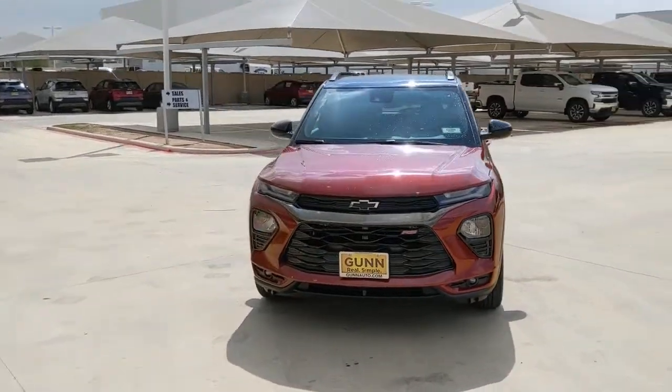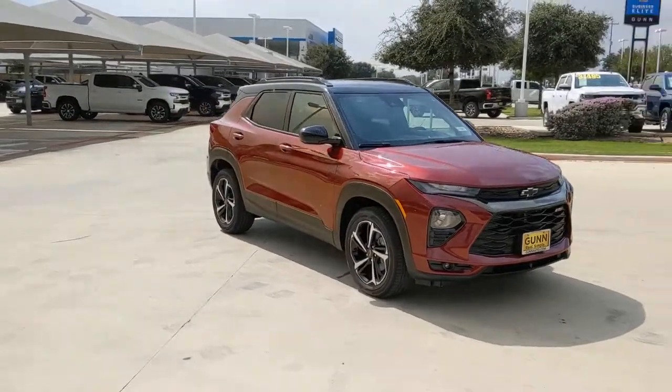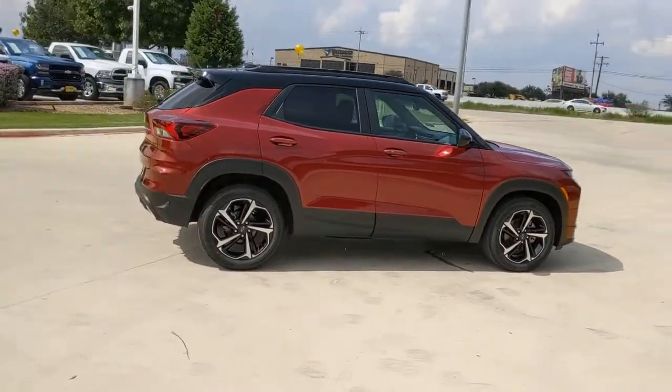Get into a car with value. 2022 Chevrolet Trailblazer. Take a closer look at this versatile Chevrolet Trailblazer, the small SUV that's big on convenience, comfort, and modern style.